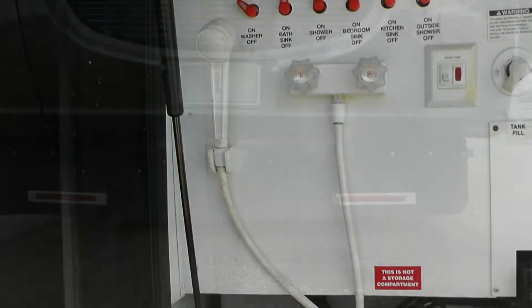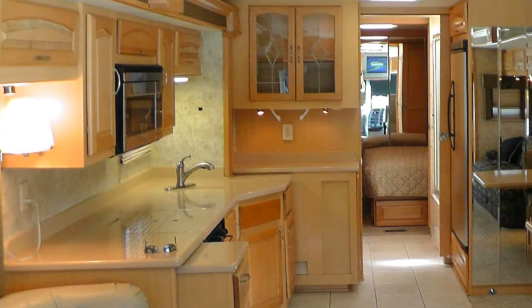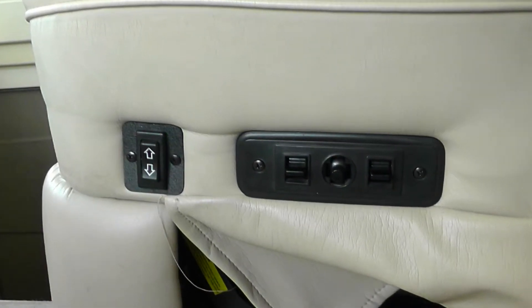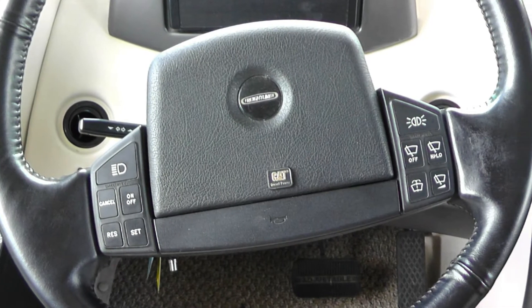There's also an outside shower and full rear mud flap. When you step into this Class A coach, luxury surrounds you. Travel comforts like premium leather six-way power captain's chairs with power passenger footrest, tilt and telescopic steering with cruise, wiper and ICC lighting controls on the wheel.